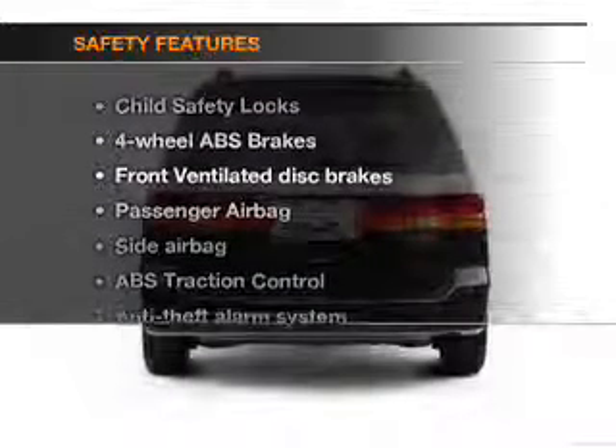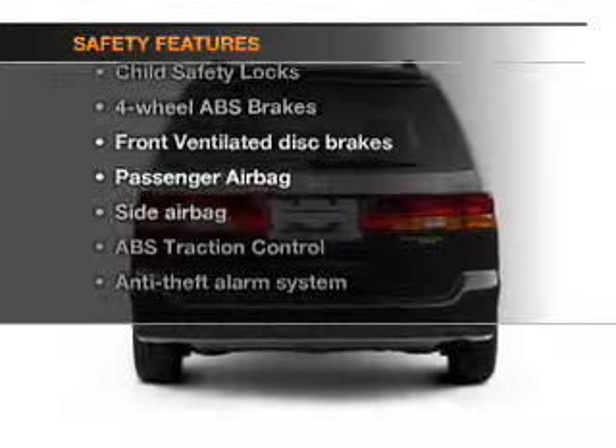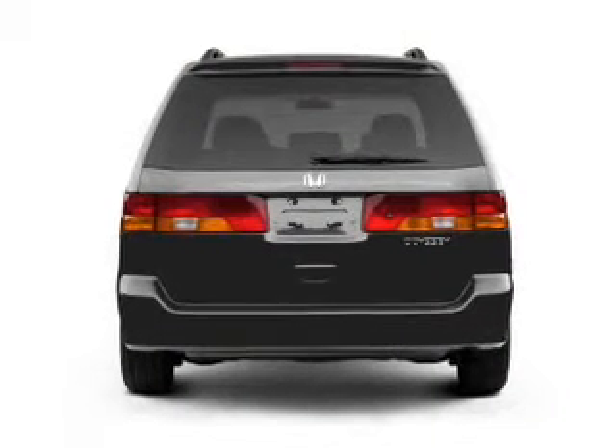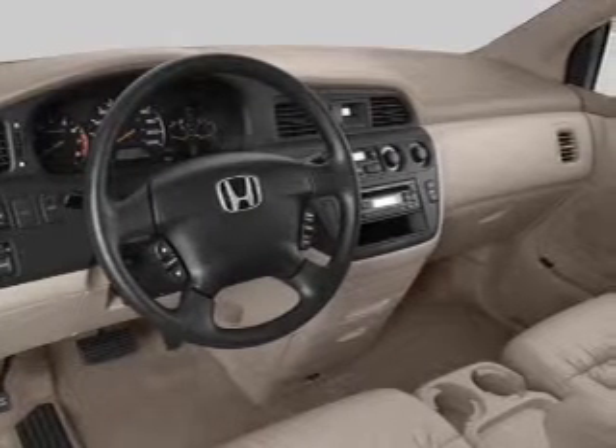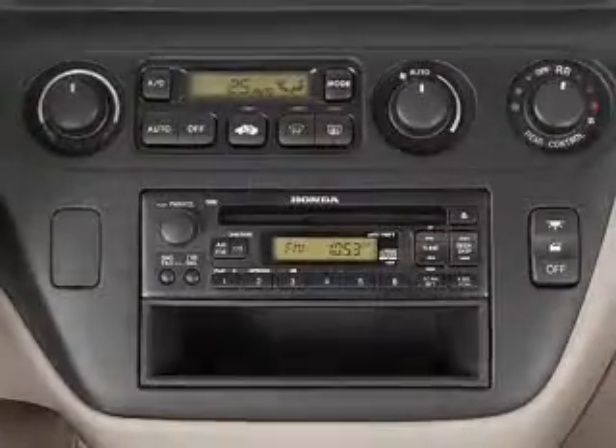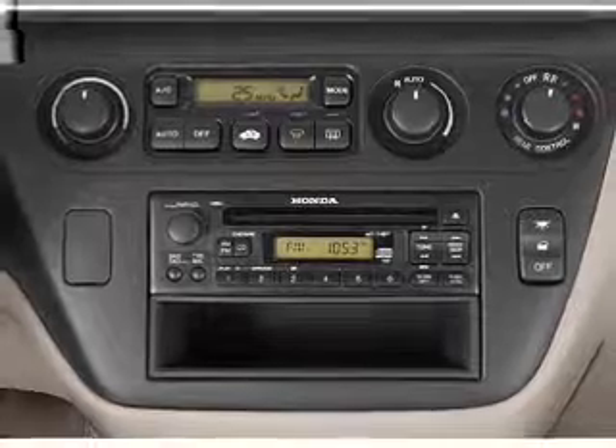If safety is a high priority, rest assured knowing that these top safety components are included: front ventilated disc brakes, passenger airbag, side airbag, traction control, and independent suspension. Our website offers more information on all of our vehicles.